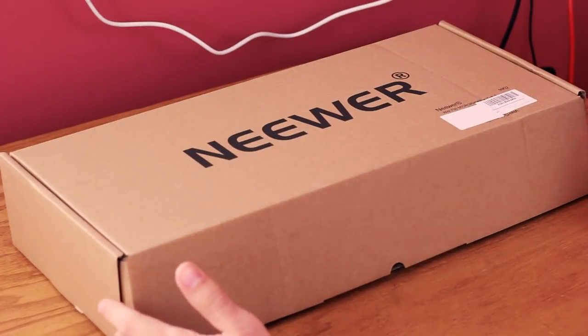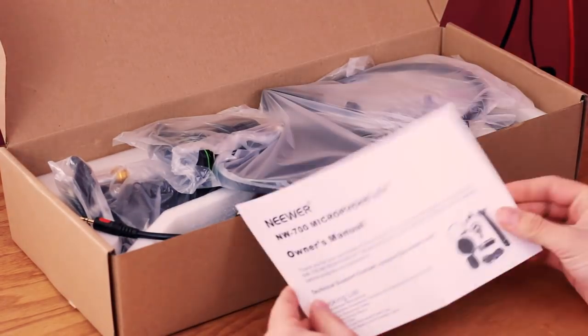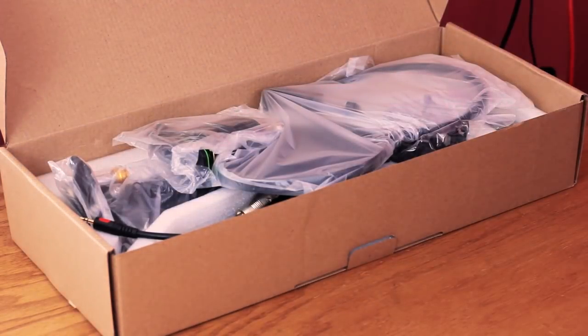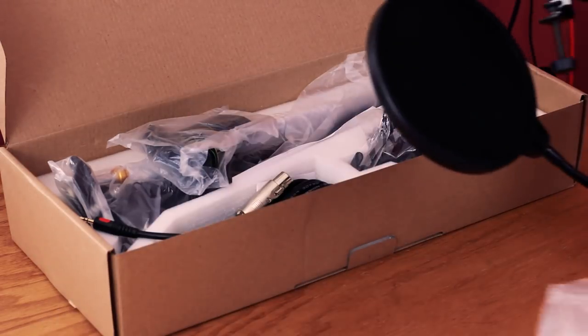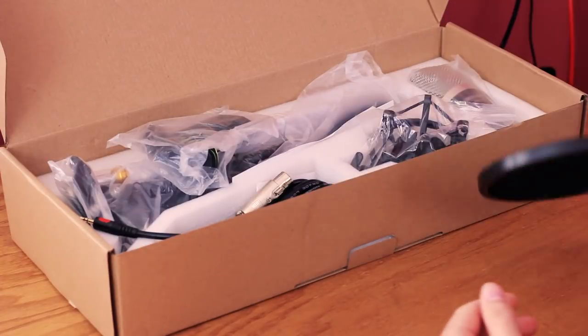Before we get into the review, I wanted to do a quick unboxing video just to show you what you get with this microphone. The first thing you'll see is the owner's manual, which shows you how to assemble the desk clamp, which is nice — it can be a little tricky. It also comes with a really nice pop filter. This is comparable to the pop filter I've been using as my main one in the studio for years, so it'll be really nice to have a second one.